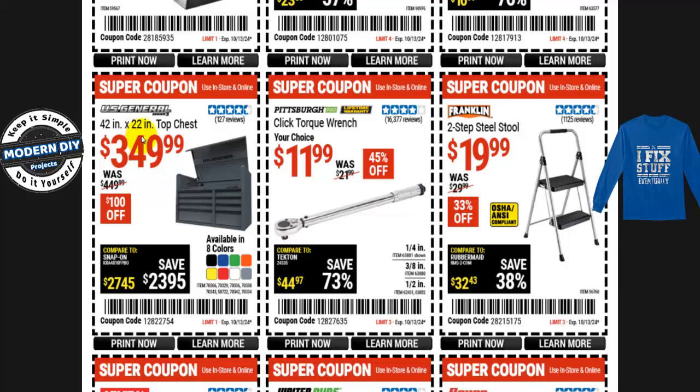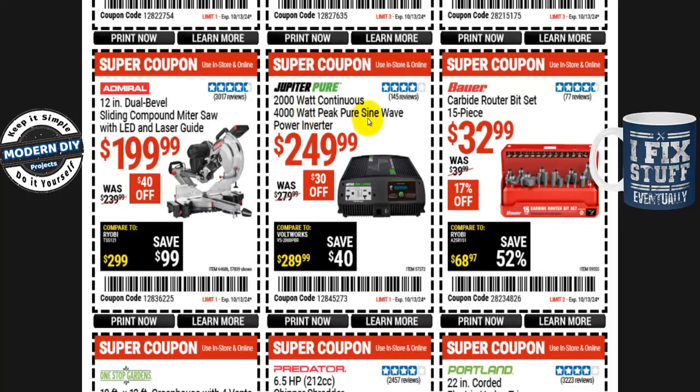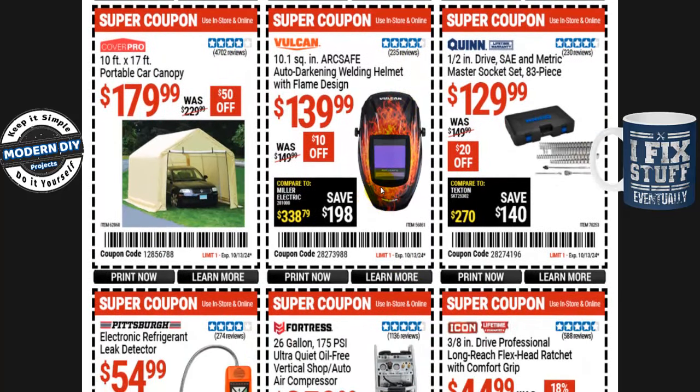The US General 42-by-22 top chest is $350, normally $450 — you save $100. The Admiral 12-inch dual bevel sliding compound miter saw with LED and laser guide is $200, normally $240 — $40 off. From Jupiter, the 2000-watt continuous / 4000-watt peak pure sine wave power inverter is $250, normally $280 — $30 off. Note: you won't realistically get the 4000W peak. And from Predator, the 6.5 HP 212cc chipper shredder is $500, normally $580 — $80 off.